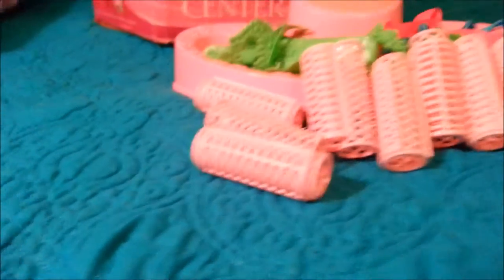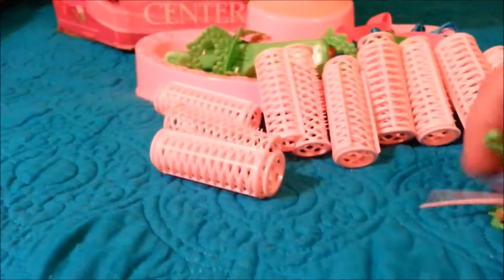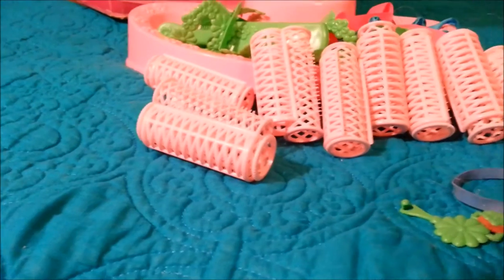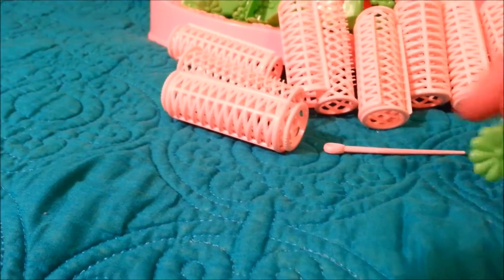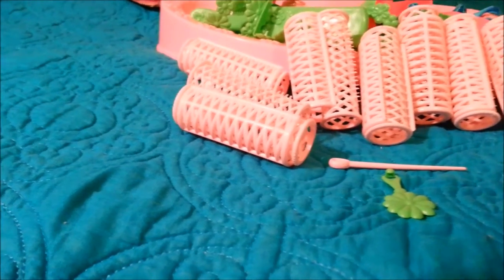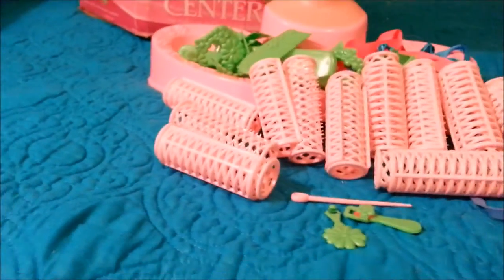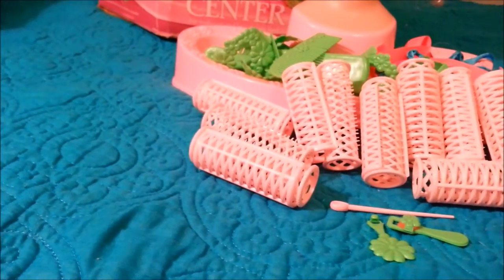None of these are broken or anything, which is really nice. There are a couple of items that might have had something to do with the makeup — I'm not sure. There's also a little attachment for her choker, and what looks like maybe another hair piece, and another curler. There's another comb, but that one's broken. That's it for the bag of goodies.